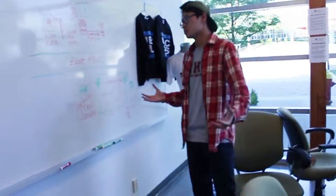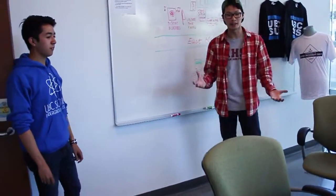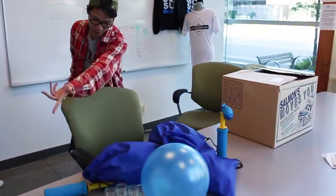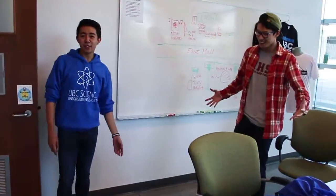Hey Daniel, what are you working on? Nothing much — we're just laying out a bunch of planned activities. We've got a whole bunch of things going on this year for our new SUS members. We got booths you can check out at open house and all this cool merch we're going to be giving away. Okay, sounds awesome. I can't wait for the first week of classes. Let's go check out the rest of the building.